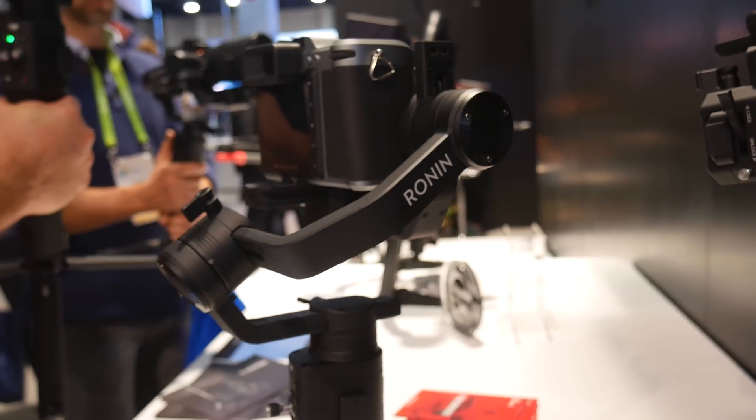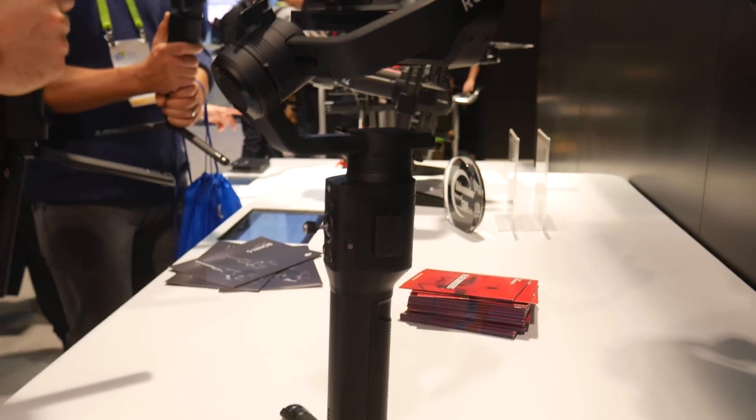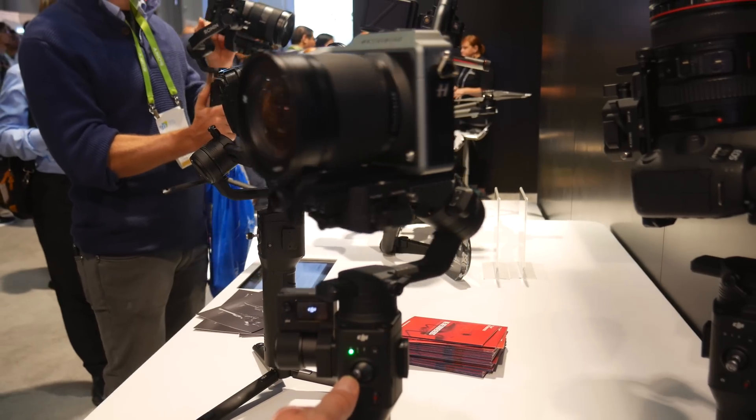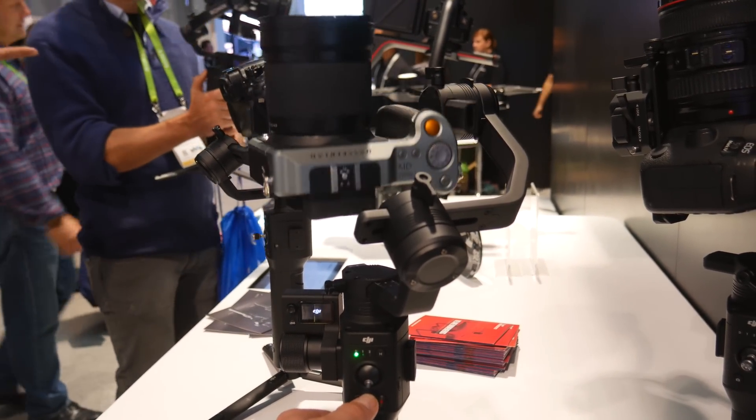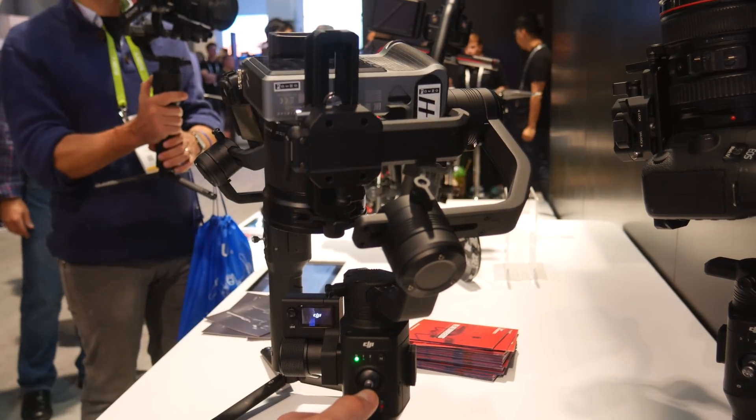Last but not least is the DJI Ronin S — their DSLR and mirrorless camera stabilizer gimbal. Think of it like the Osmo Mobile 2 but for your camera instead of your smartphone. It was very heavy and the table was mobbed all day so I couldn't get a clean shot of it. They assured me every time I asked that it's still a prototype — no confirmed release date and no confirmed price. However, they were indicating around Q2 of this year, and it will be sub-$1,000, whether that's $800, $900, or $999.